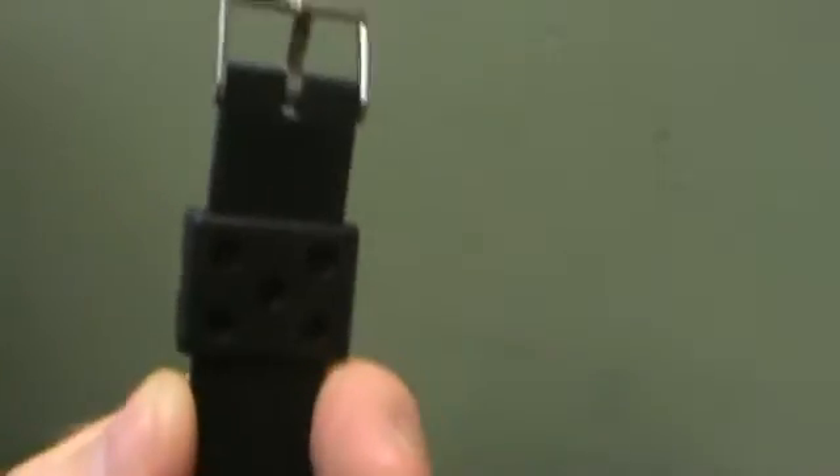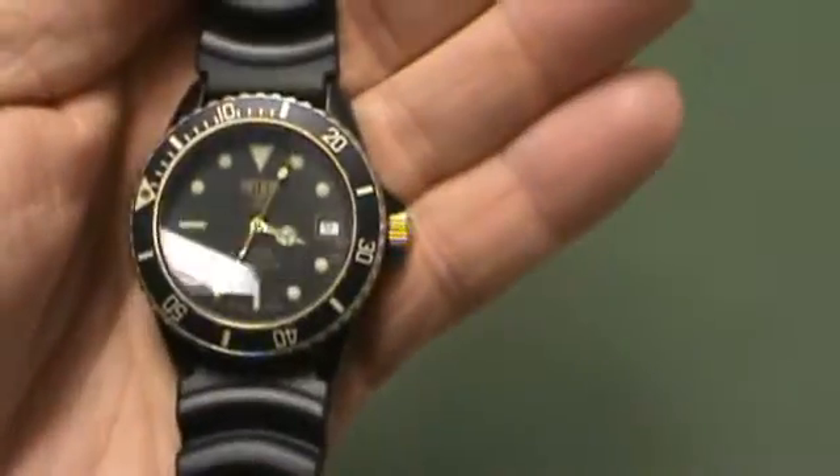The band is brand new — a dive rubber strap. It's an aftermarket band; the band is not a Hoyer, but it looks great.